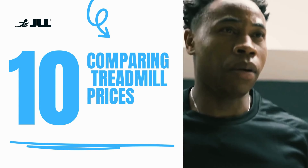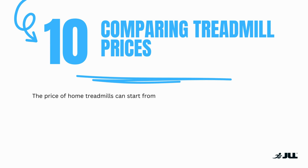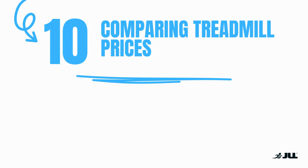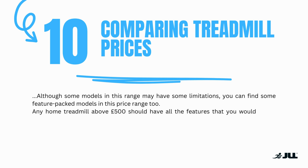Number ten: comparing treadmill prices. The price of home treadmills can start from £100 for the basic models, ideal for those that only need light aerobic work. Don't expect any amazing features for this price and be sure to check out any limitations. Mid-range home treadmills are usually priced from around £250 to £600. Although some models in this range have some limitations, you can find some feature-packed models in this price range too. Any home treadmill above £500 should have all the features that you would desire, as well as impressive performance output.